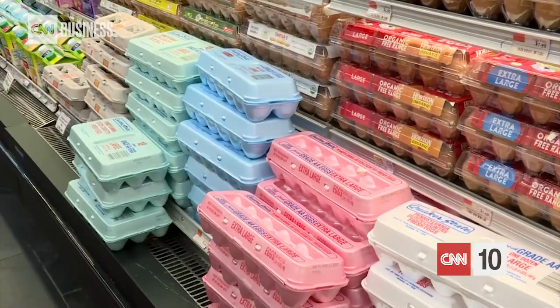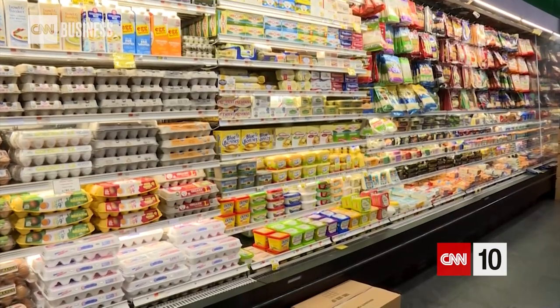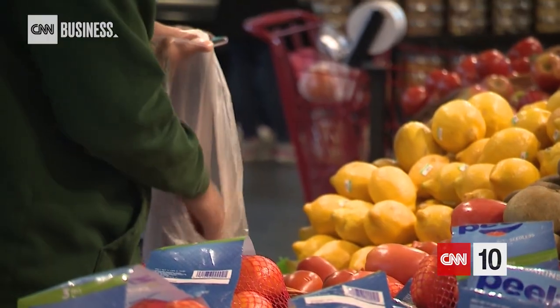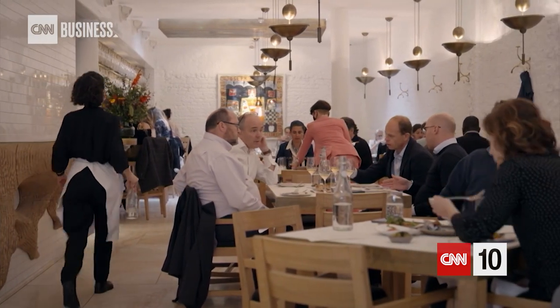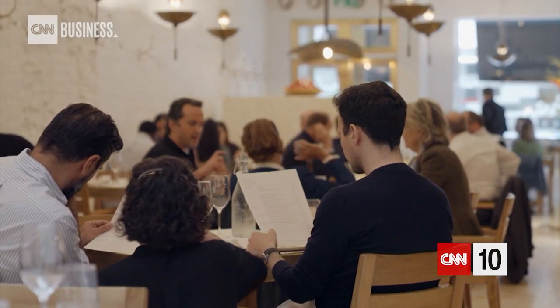Eggs cost 43% more than a year ago. Butter and margarine are up 34%. Flour is up nearly 25%, so your pies are going to cost more to make. These higher prices could potentially change Thanksgiving plans. A new Wells Fargo report suggests some Americans may opt to eat out rather than shop and cook at home this year. Dining out can also be costly, but it may be a better value than one might expect — government data shows that year over year, the cost of dining out rose at a slower pace than a typical grocery store run.